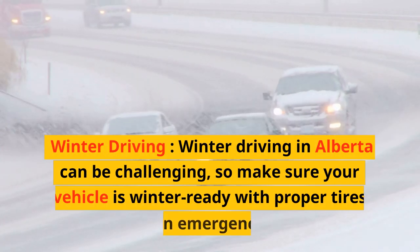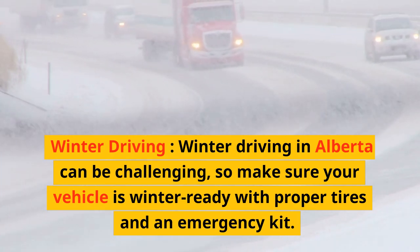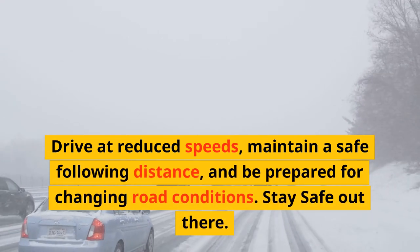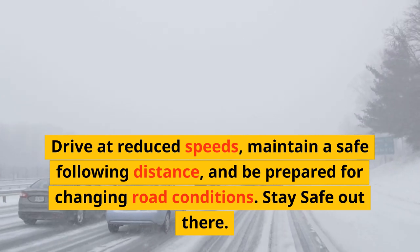Winter Driving. Winter driving in Alberta can be challenging, so make sure your vehicle is winter-ready with proper tires and an emergency kit. Drive at reduced speeds, maintain a safe following distance, and be prepared for changing road conditions. Stay safe out there.